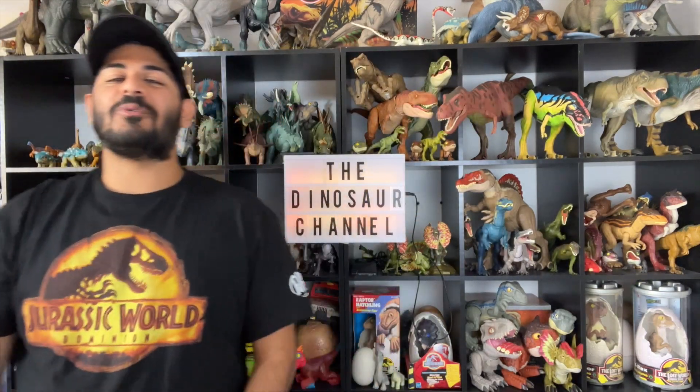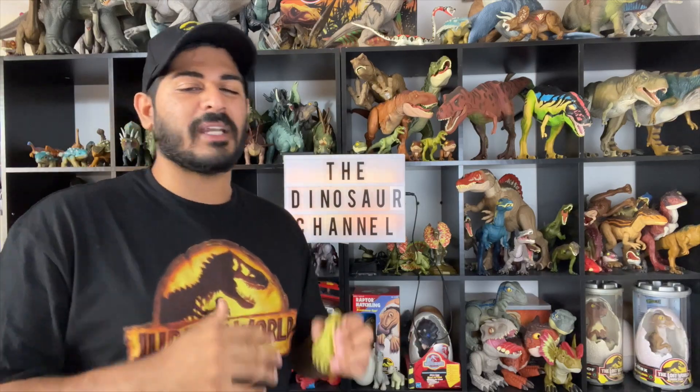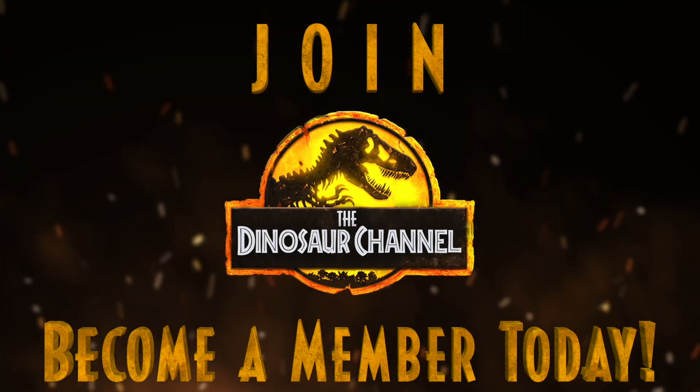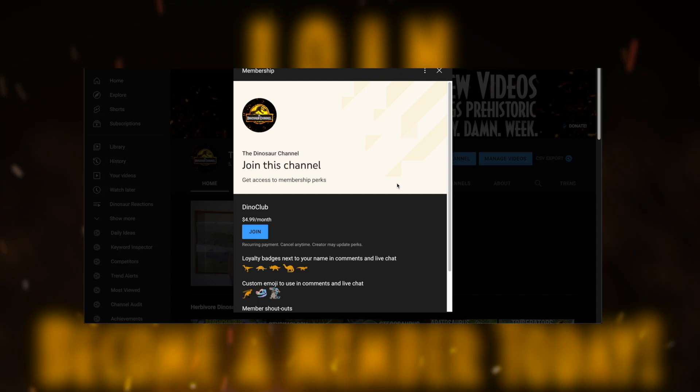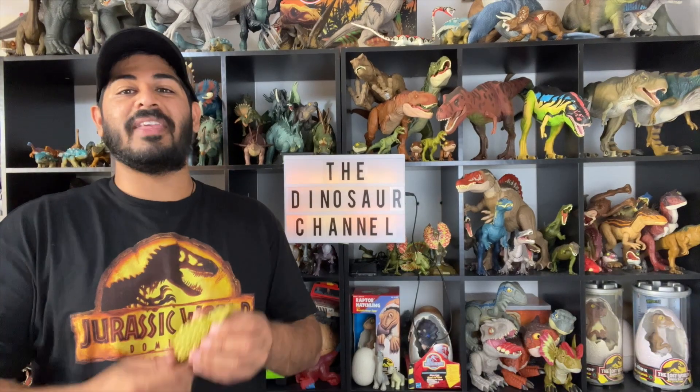But before we jump into that, make sure you leave us a dino-sized thumbs up or comment down below your favorite dinosaur or prehistoric animal. Also subscribe and turn on those notifications so you don't miss a single episode from this dinosaur quick dive series. With that being said, let's jump into everything you need to know on the Minmi.